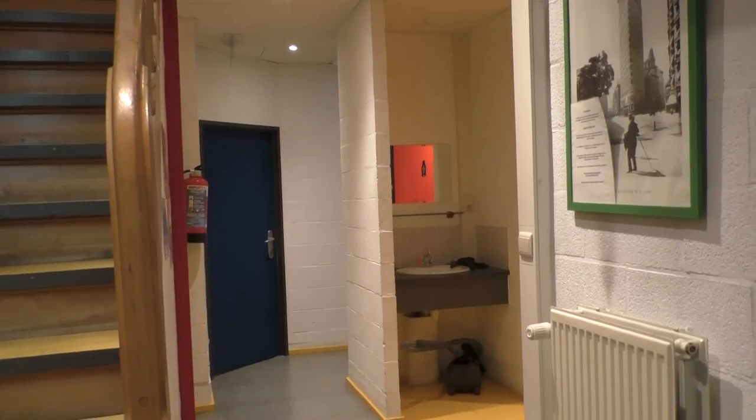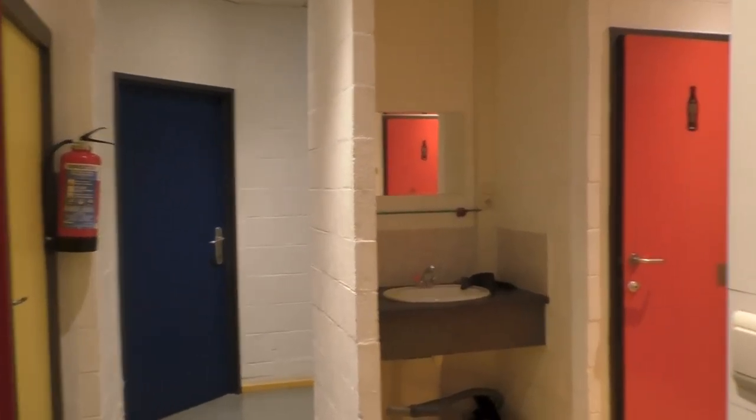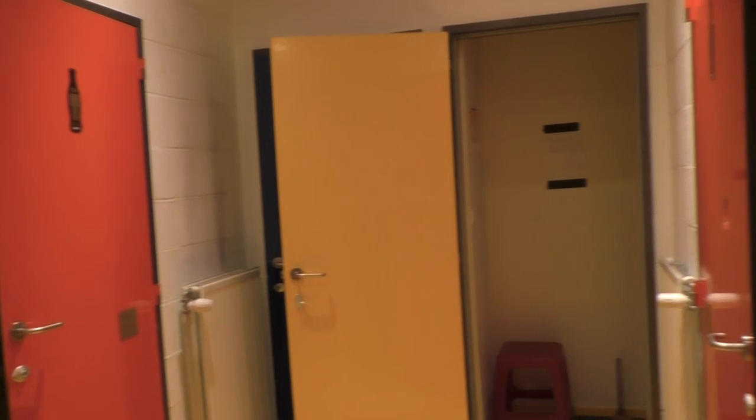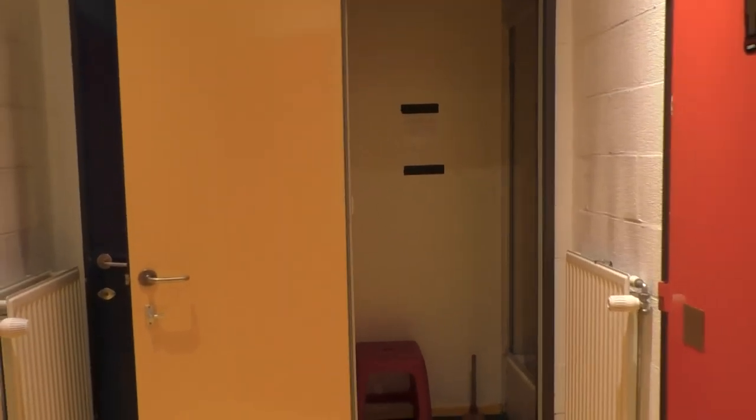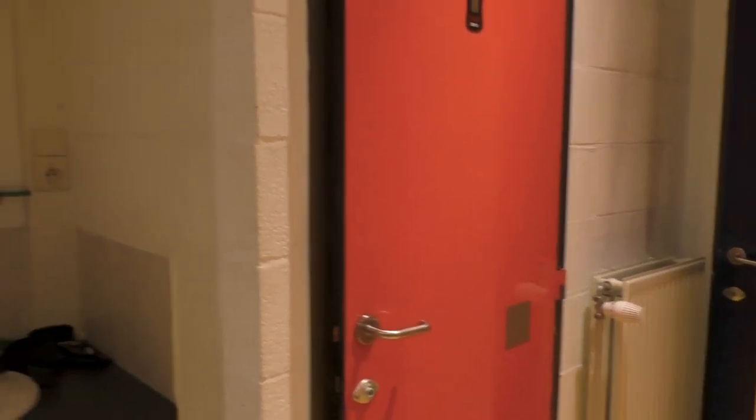The building I am living in has a ground floor and a first floor. On the ground floor there are four student rooms with a shared toilet and shower area in the middle. All eight of us share two toilets and two showers, and we never encountered any issues with sharing them.